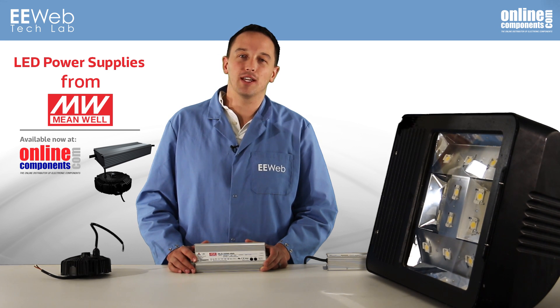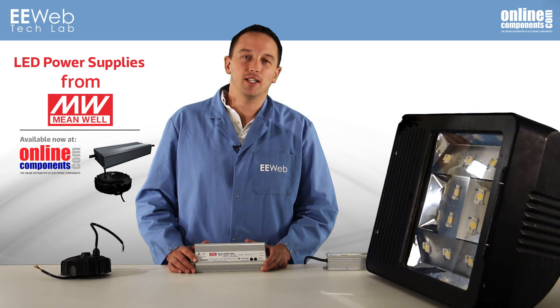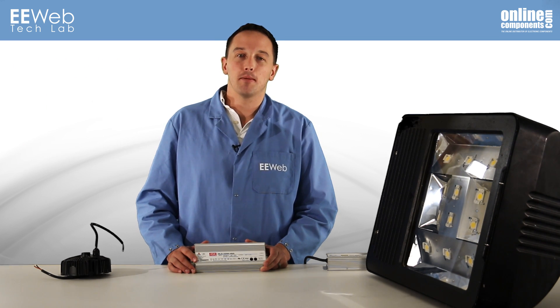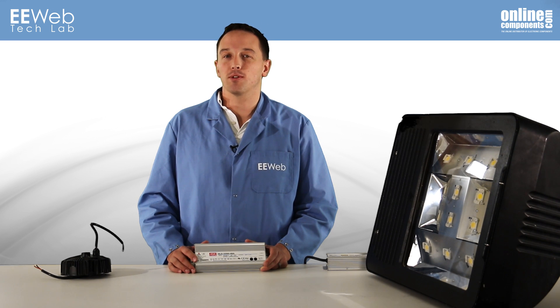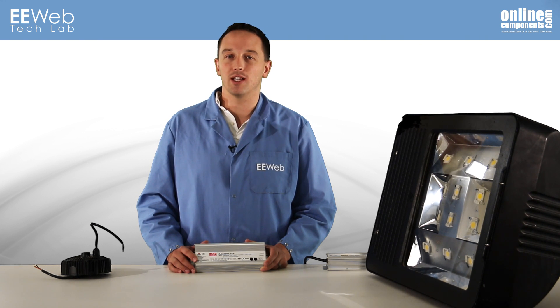LED lighting reduces energy and maintenance costs compared to traditional lighting. The LED lighting system design is a big part of how efficiently LEDs produce light, but the LED driver is just as important in maintaining an efficient lighting system. If you don't have a high-efficiency, reliable driver, then LED lighting systems are no better than anything else.